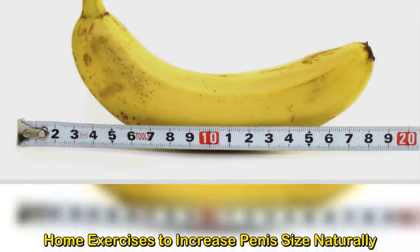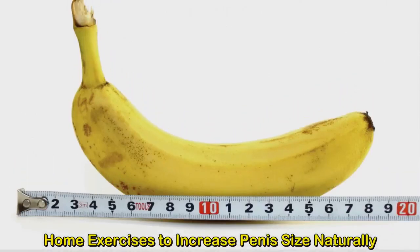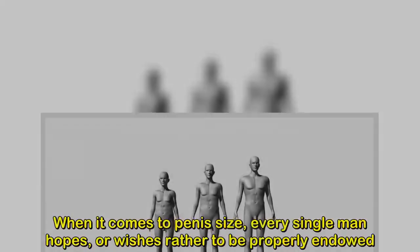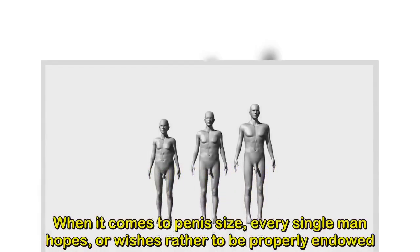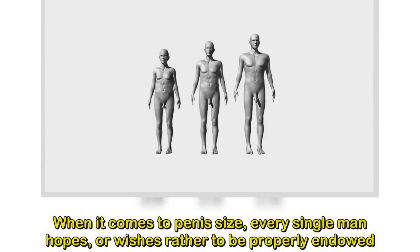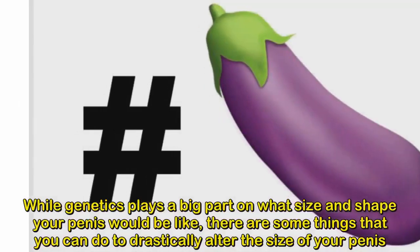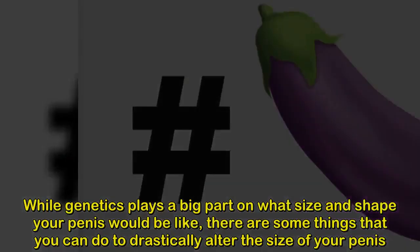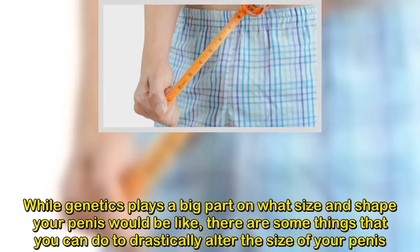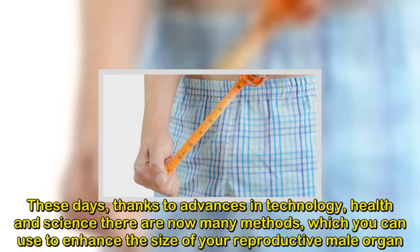Home exercises to increase penis size naturally. When it comes to penis size, every single man hopes — or wishes rather — to be properly endowed. While genetics plays a big part in what size and shape your penis would be, there are some things you can do to drastically alter the size of your penis. Thanks to advances in technology, health, and science, there are now many methods you can use to enhance the size of your reproductive male organ.